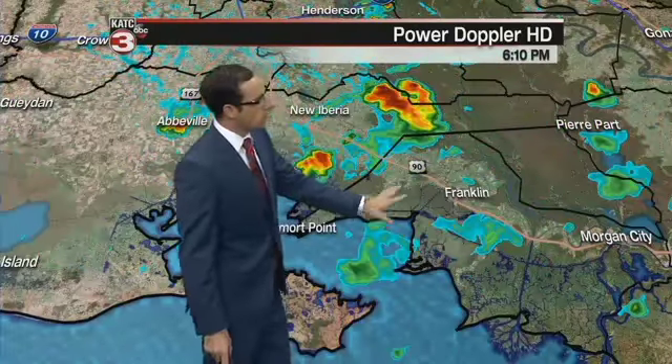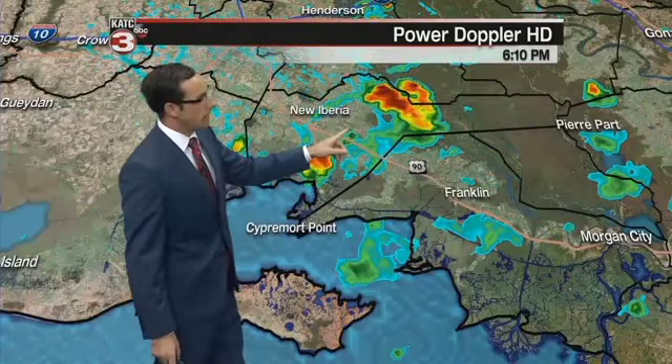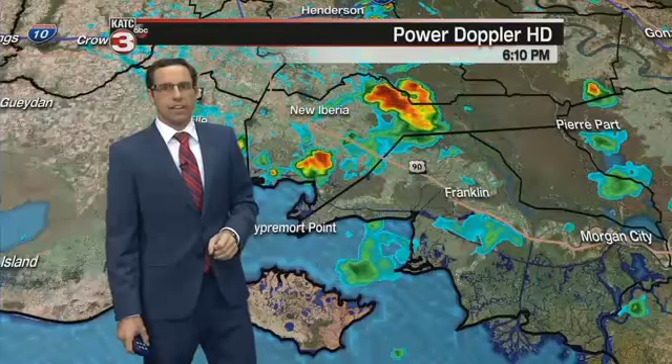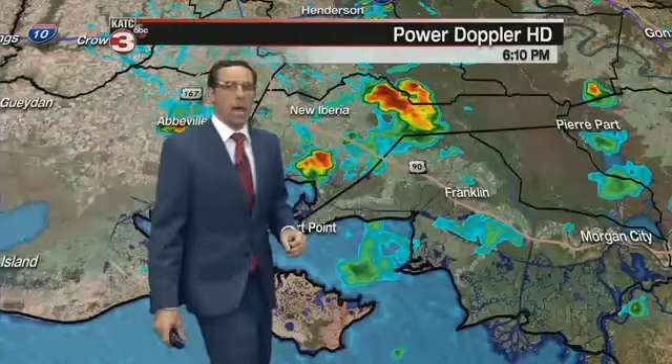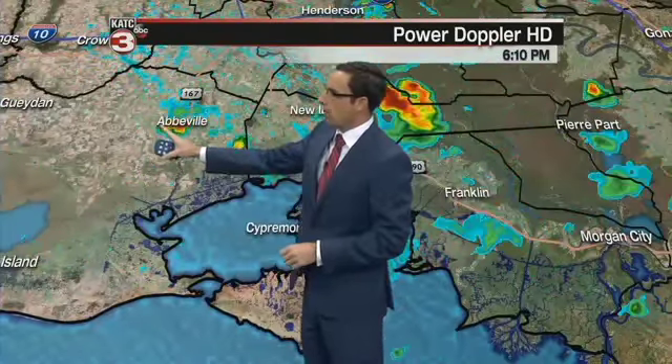Morgan City was dealing with that earlier, but now they're beginning to dry out, and much of St. Mary Parish is seeing the rain come to an end. Now we're watching some showers heading towards New Iberia — you could see some moderate to heavy showers in the next 10 to 15 minutes or so. Also, we've got a little system heading up towards the Delcambre area. Abbeville, you just saw a little shower making its way through your area, and that's moving off to the west. Maybe Kaplan could begin to see some of that moisture head your way as well.